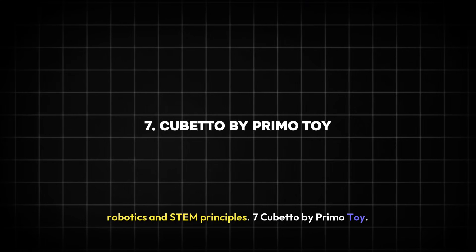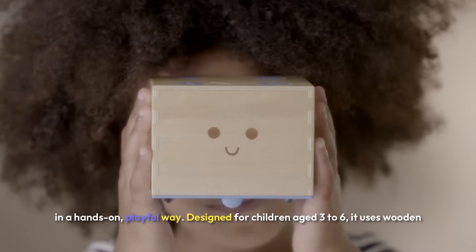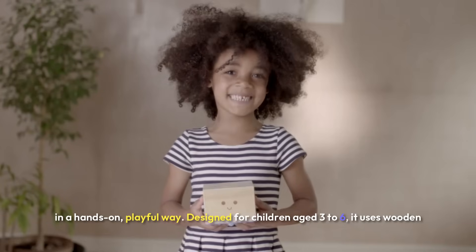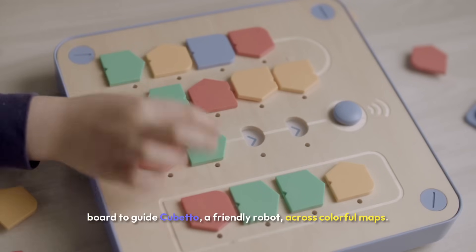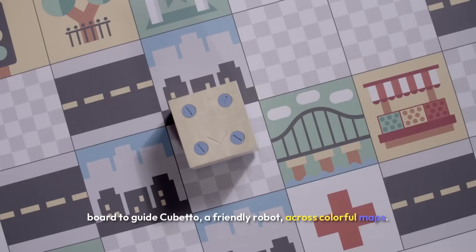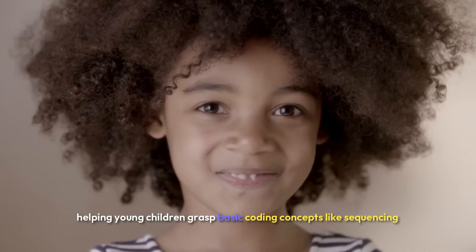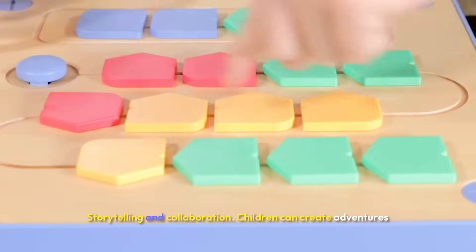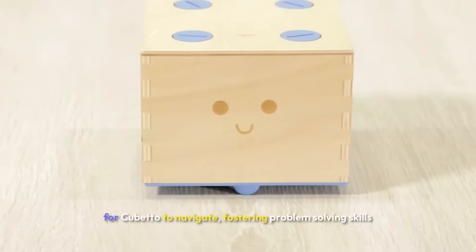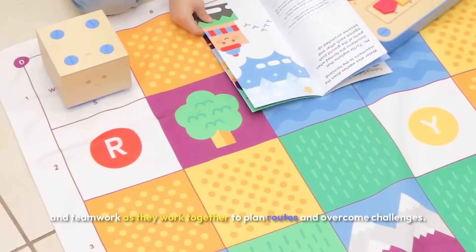Seven: Cubetto by PrimoToy. Cubetto is a screen-free coding toy that introduces preschoolers to programming in a hands-on, playful way. Designed for children aged three to six, it uses wooden blocks to represent coding commands. Kids place the blocks on a programming board to guide Cubetto, a friendly robot, across colorful maps. This tactile approach makes learning intuitive and engaging, helping young children grasp basic coding concepts like sequencing and logic. Beyond teaching programming, Cubetto encourages creativity, storytelling, and collaboration, fostering problem-solving skills and teamwork.